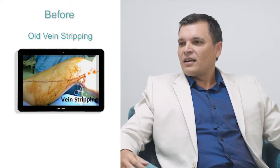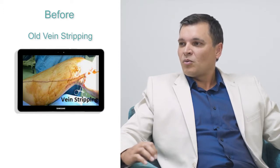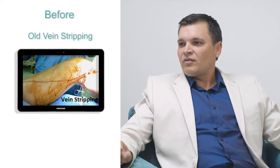The old vein stripping surgery would entail a large incision and then passing a wire, blinded, through the vein and then stripping that vein out. By simply tearing flesh out of a patient you are going to have a significant amount of bleeding, and it's for that reason that those patients were generally hospitalised for up to a week after the procedure, simply to make sure that they didn't bleed excessively.